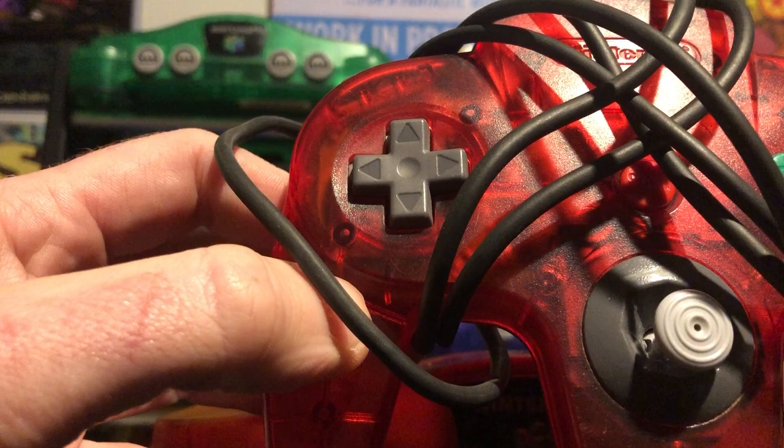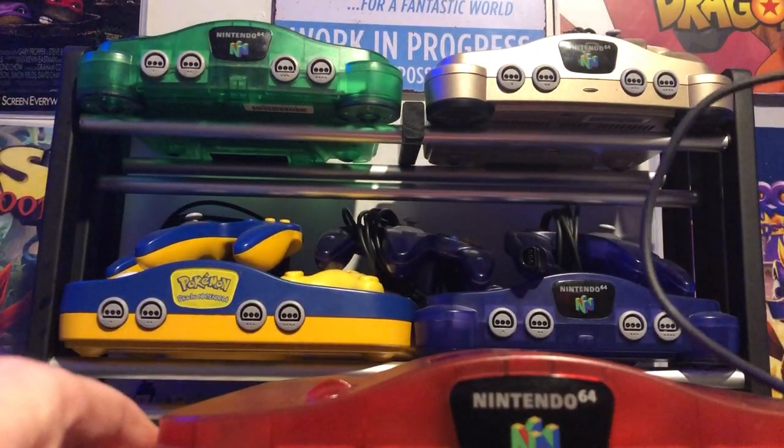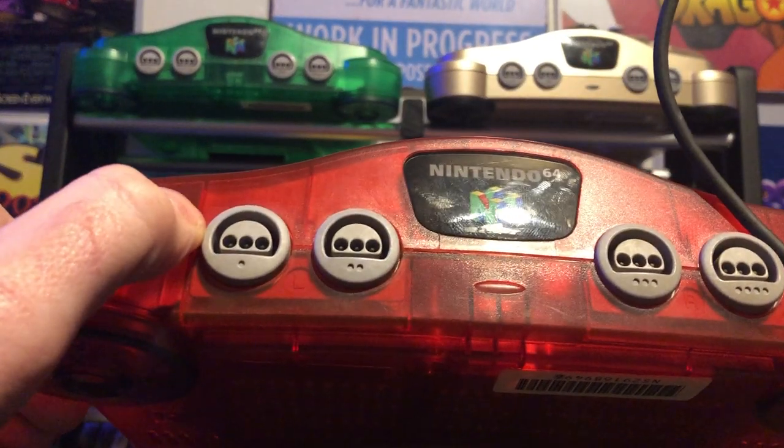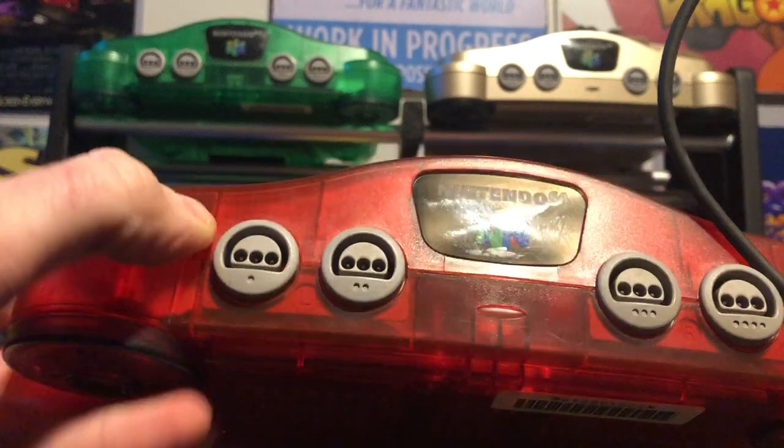What a joy - it's gonna look so nice next to the other ones. Got three more to go. Make sure you check out Old School Games and Stories. Thanks for watching - until next time, bye!